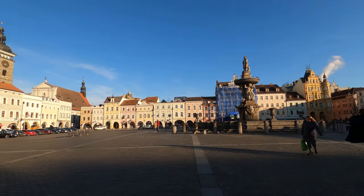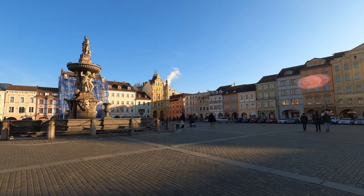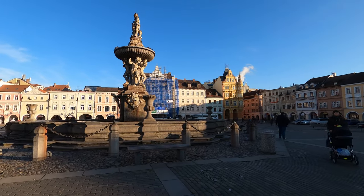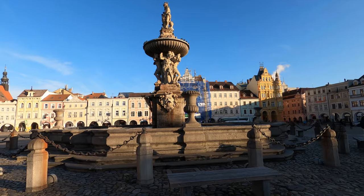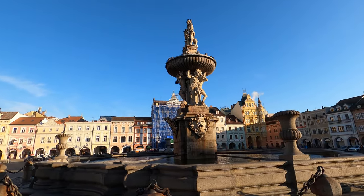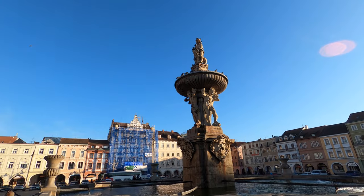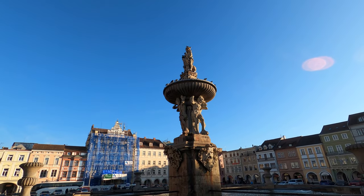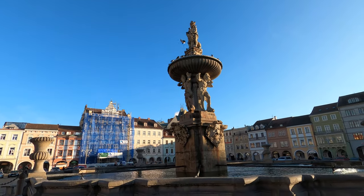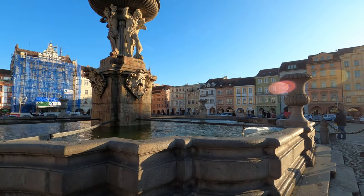And the Black Tower there — the building under construction, or probably not under construction, they just want to restore it. Samson on top of the fountain is fighting a lion, and there are a lot of pigeons enjoying sitting there watching the fight. Okay, there is actually some water — cool, not frozen.